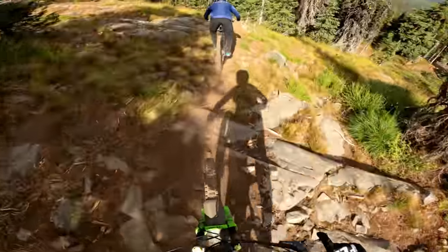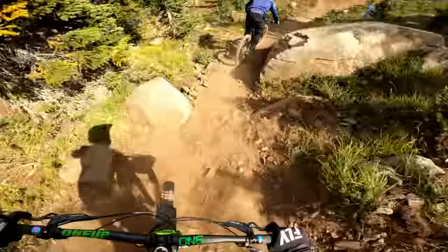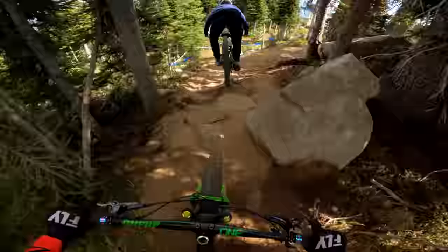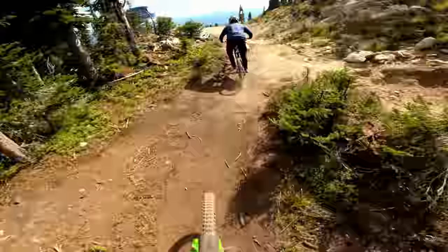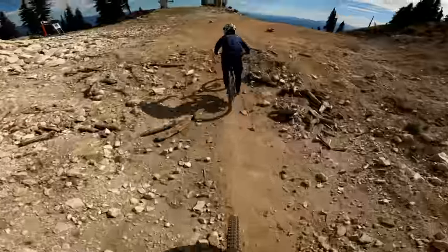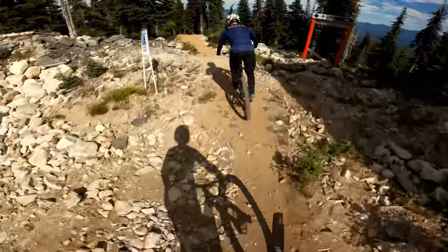Yeah, it's really different from anything I know. Pretty dusty here. That was a good line. Track continues here.